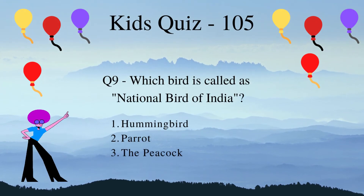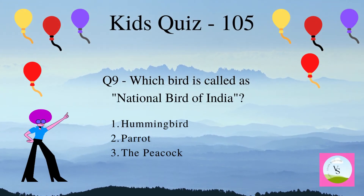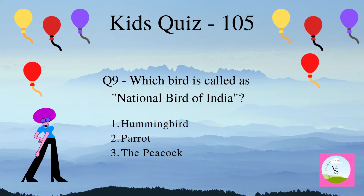Question 9. Which bird is called the national bird of India? 1. Hummingbird, 2. Parrot, 3. The peacock.